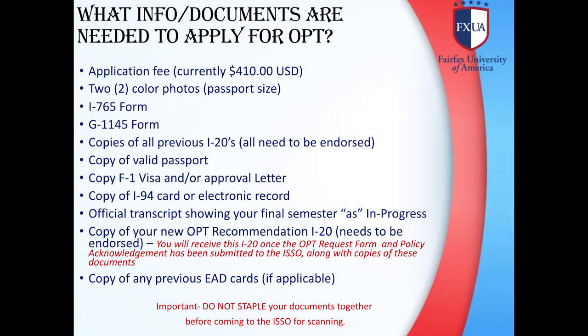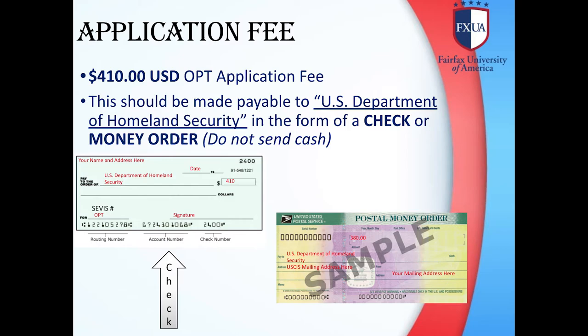What information or documents are needed to apply for OPT? You will need: Application Fee, 2 Passport Size Pictures, I-765 Form, G-1145 Form, copies of all previous I-20s, copy of valid passport, copy of F-1 Visa and/or Approval Letter, copy of I-94 card or electronic record, official transcript showing your final semester as in progress, copy of your new OPT recommendation I-20, and copy of any previous EAD cards if applicable. The application fee is $410 US dollars, payable to the US Department of Homeland Security in the form of a check or money order. Do not send cash.